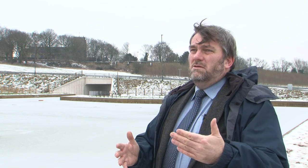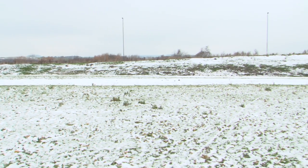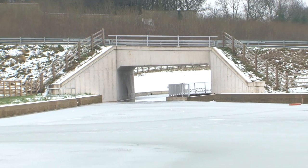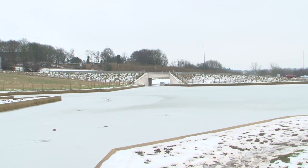Behind where we're standing there will be a row of business start-up units designed as small business incubators — about the size of a garage or double garage — in a wonderful, attractive location. The idea is that all these activities generate income which then helps to pay for the maintenance of the waterway into the future, so we're not a drain on the taxpayer.